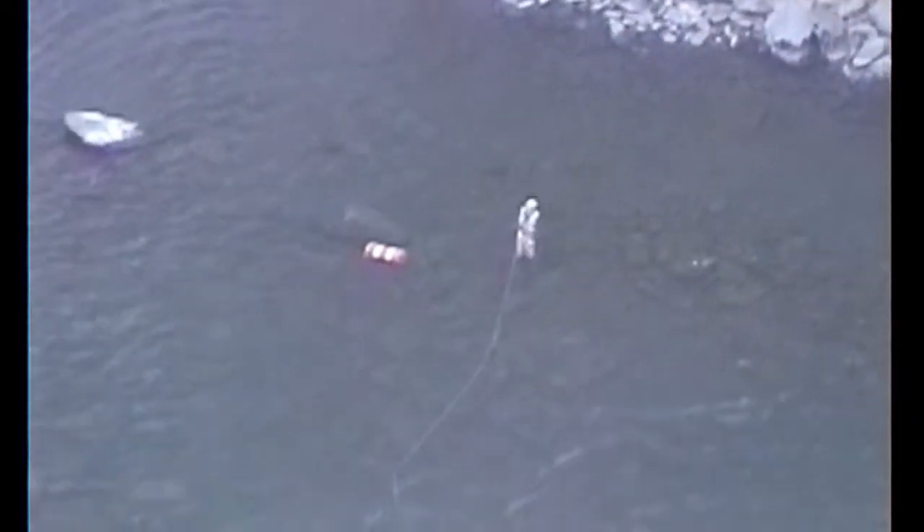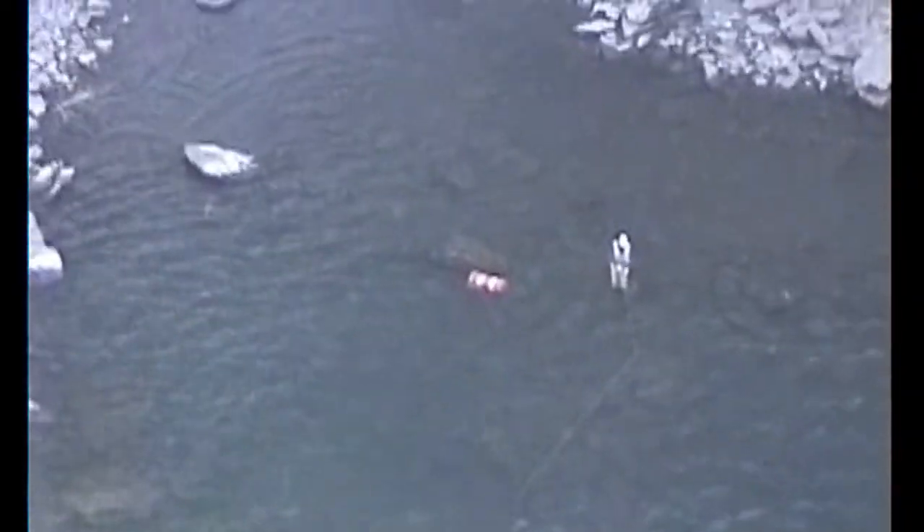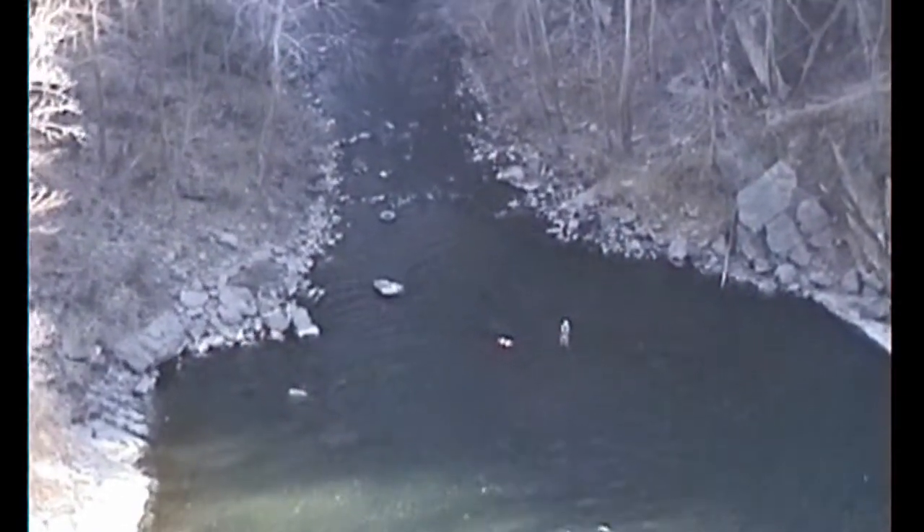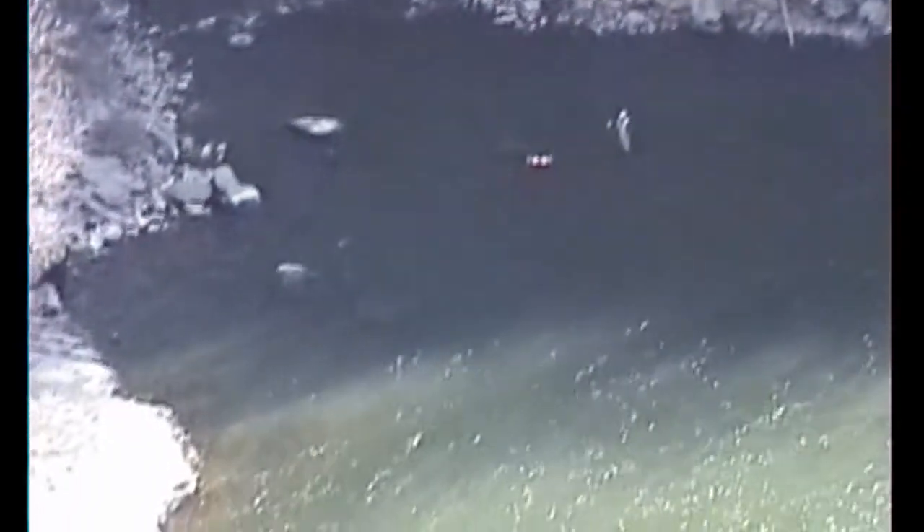Over the top again — even got somebody fishing down there. But down there I love water — I don't know what they're going to catch.